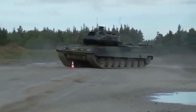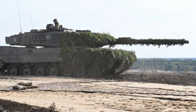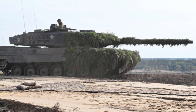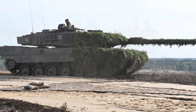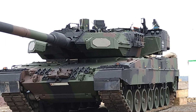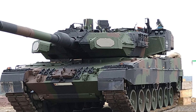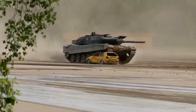The Leopard 2's primary armament is a 120mm smoothbore cannon, which can fire a variety of rounds, including high-explosive, armor-piercing, and sabot rounds. The tank's secondary armament includes a coaxial machine gun and a roof-mounted remote-controlled machine gun. The Leopard 2 is known for its exceptional accuracy and firepower, which make it a formidable opponent on the battlefield.